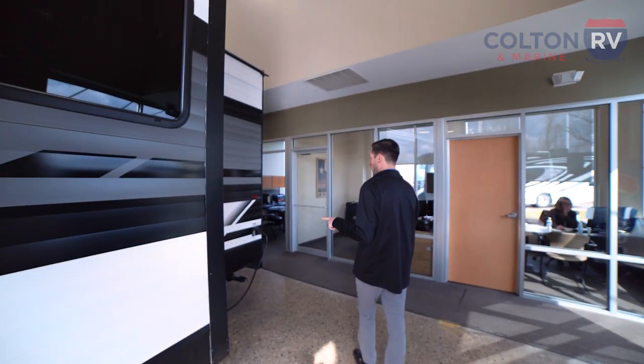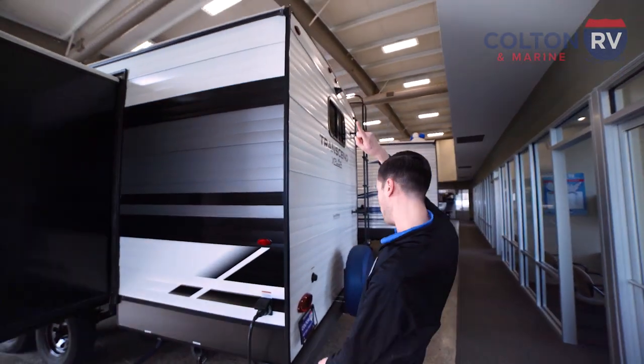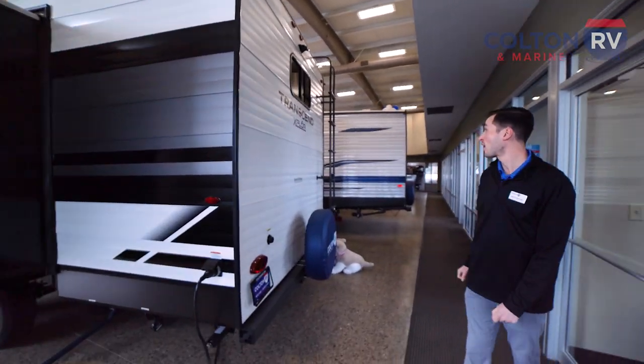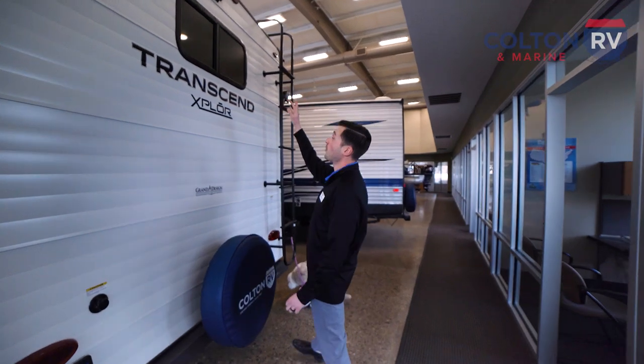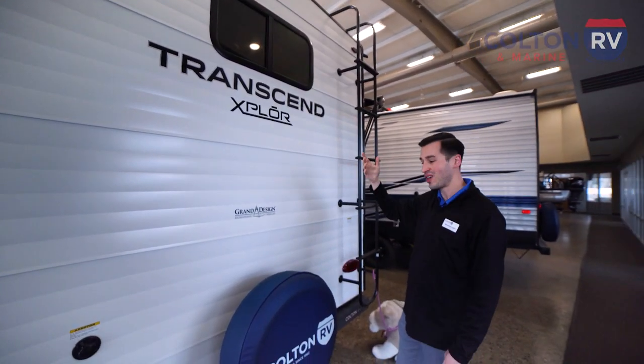Come around the back. We've got our 30 amp hookups here and our gutter runoff. Up top and around the back, this is going to have a backup camera prep. So it doesn't come with a backup camera built in, but if you want to add one, it's already prepped to do just that.